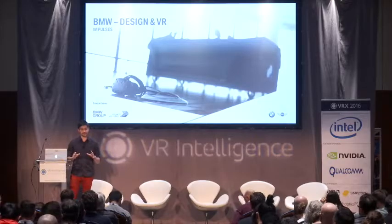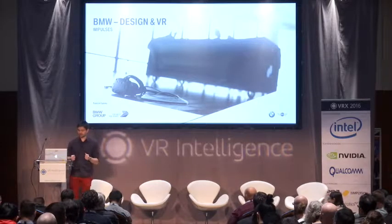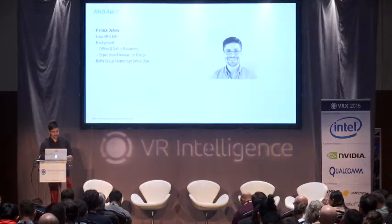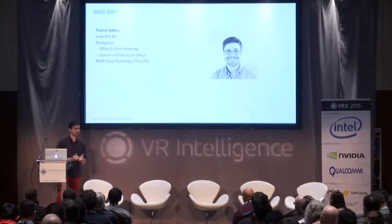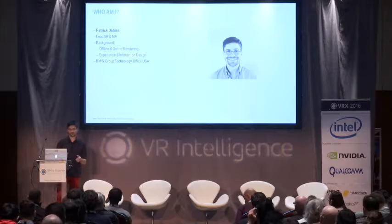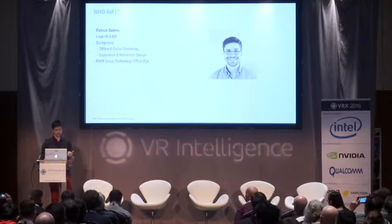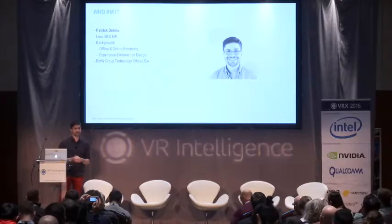I'll try to get the presentation done as quickly as possible to have a few minutes after that for Q&A, so I hope we get to that in time. So first of all, who am I? I'm Patrick Dums, the lead for VR and mixed reality at the BMW Group Technology Office USA, right down in Mountain View, in the valley, and I come from the background of offline and online rendering and experience design.